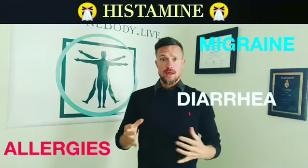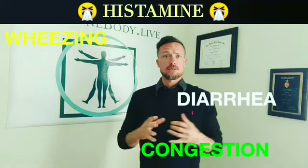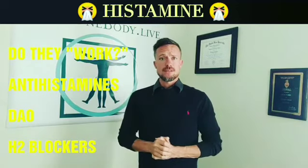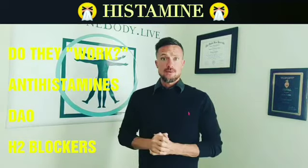Two days ago we went over some of the signs and symptoms associated with histamine intolerance, excess histamine, or trouble clearing histamine. Yesterday we talked about some DIY ways to check whether some of those symptoms are correlated with histamine levels. If you found that to be true and it strengthened your suspicion and you want to further the investigation, we can no doubt do that — and we do it often with patients.